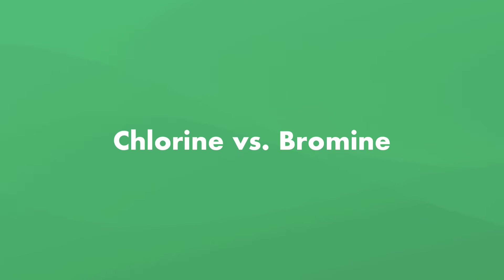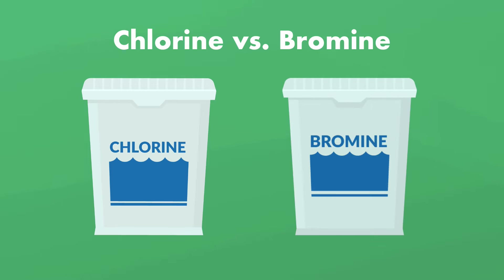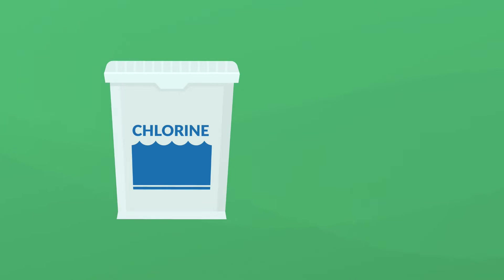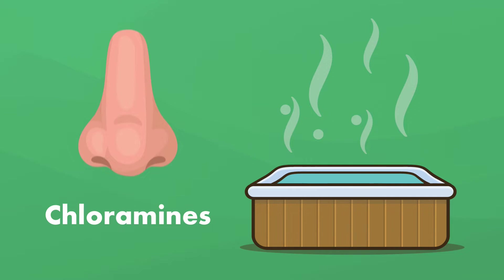What's the difference between chlorine and bromine? While chlorine is the most common sanitizer for swimming pools, bromine is used more often in hot tubs. While they both kill bacteria, the biggest difference is how they do it. Chlorine oxidizes contaminants, invading them and destroying them from the inside out. The chlorine dissipates and turns into a waste product called chloramines. This is what causes that chlorine smell and can cause your eyes to burn.